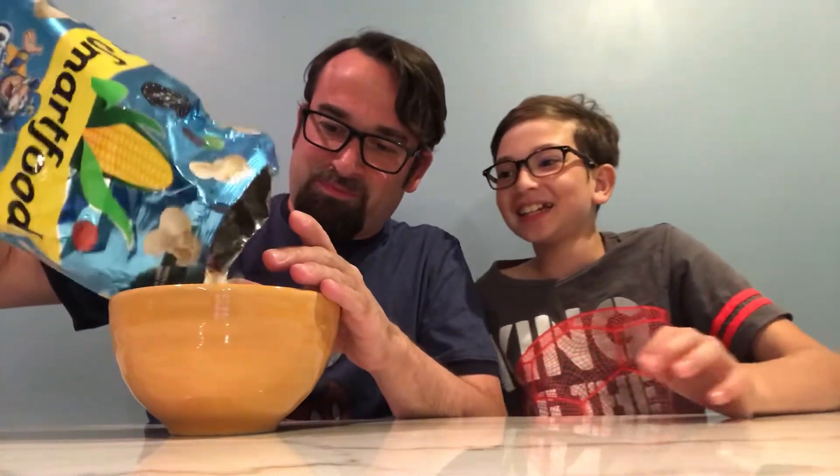It smells like cotton candy a little bit. It smells like sweet milk. Sweet milk? I don't know, it smells like sweet milk. Let's put it in here. We're not gonna add milk to this, but let's check it out.